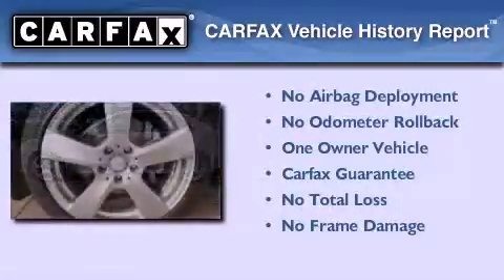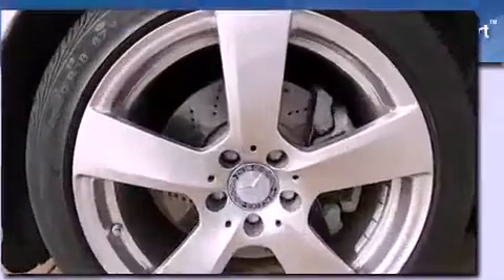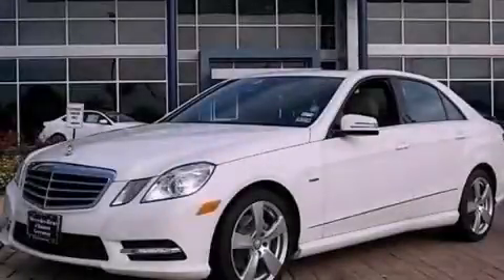This Mercedes has had only one owner, and it qualifies for the Carfax buyback guarantee. Stop by today and test drive this vehicle for yourself.